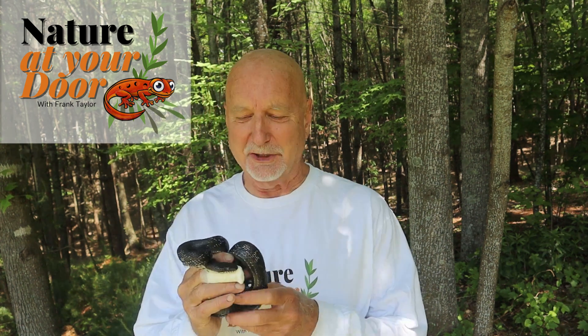Hi, this is Frank Taylor with Nature at Your Door, and I'm here today with a harmless, non-venomous black snake.